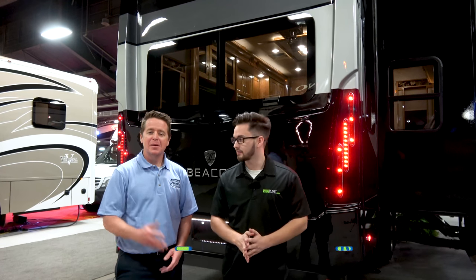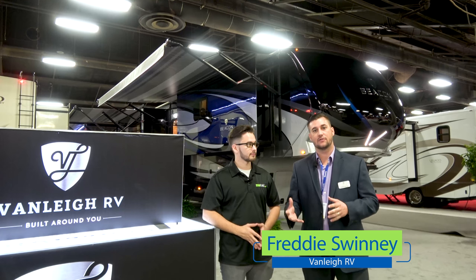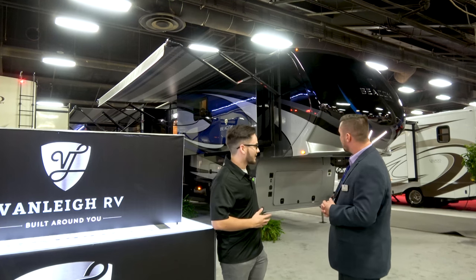This is Nate with RVing Planet and Mark with CampgroundViews.com, and we are here to show you the new Beacon by Van Lee RV. I'm Freddy Swinney with Van Lee RV, the central sales rep. We're looking at this beautiful Van Lee Beacon.